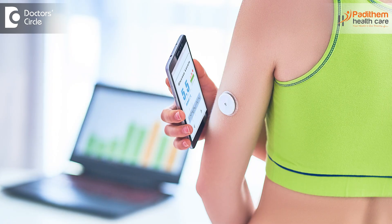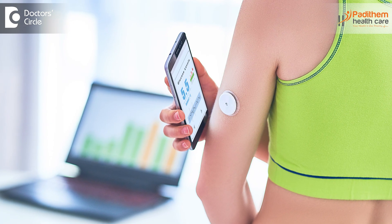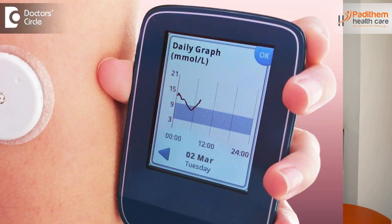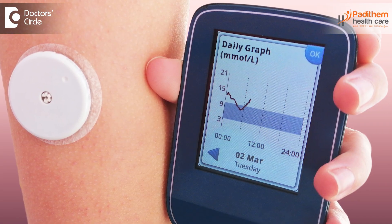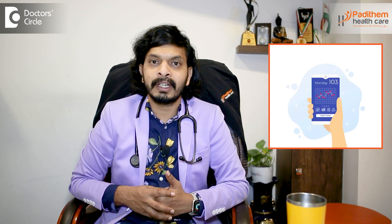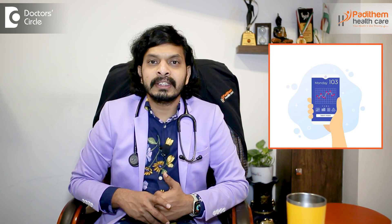The first and foremost thing is CGM, that is Continuous Glucose Monitoring. There will be a sensor which is attached to your body and there'll be a reader given to you, and then you can monitor very easily without pricking. You can even check sugar levels 500 to 1000 times in a day, and it can be recorded as real-time data into the sensor, which can be viewed by the doctor.